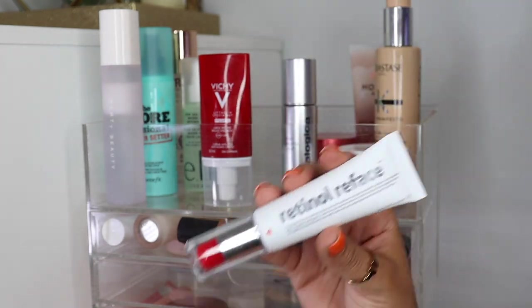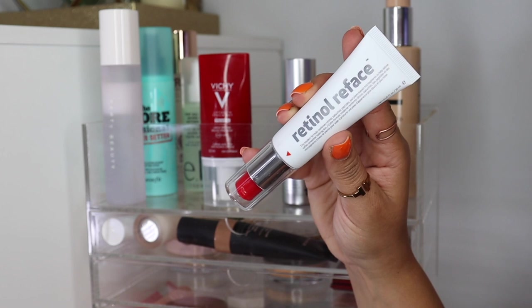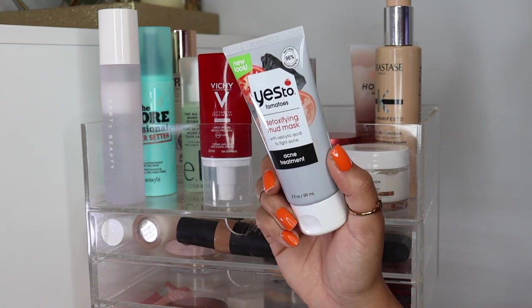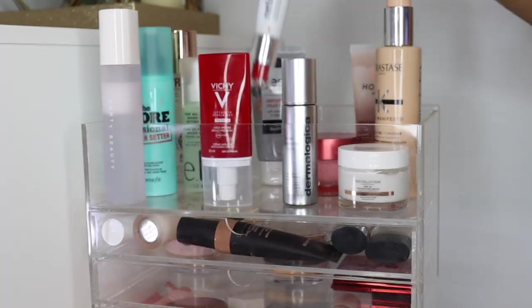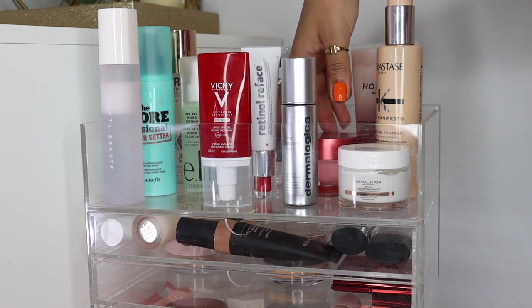At the drugstore, new from Indeed Labs — so excited to try this because I love retinol and I love Indeed. This is their retinol face. They also have an eye cream that launched, and then I'm going to be testing this out probably later tonight: the Yes to Tomatoes Detoxifying Mud Mask with Salicylic Acid to Fight Acne. I don't have a lot of breakouts right now, but my skin is feeling a little bit congested.